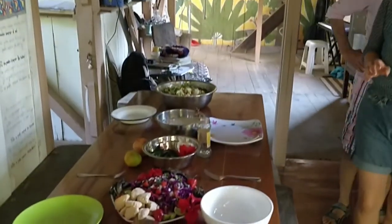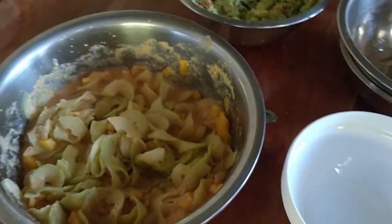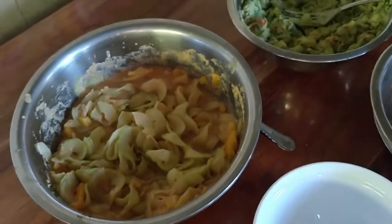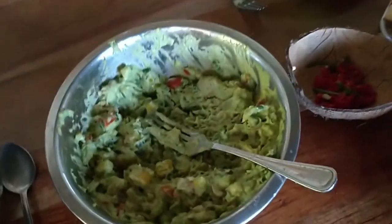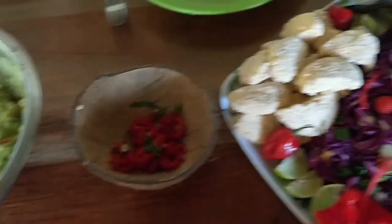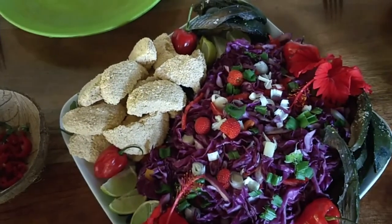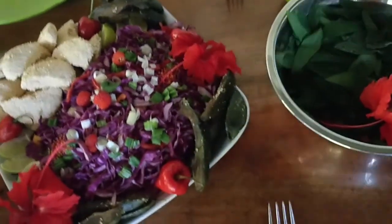Potluck time at Fruit Haven! We have some zoodles with papaya chili sauce, avocado guacamole, some chili decorations, some coconut and purple cabbage sauce, and avocado fries.